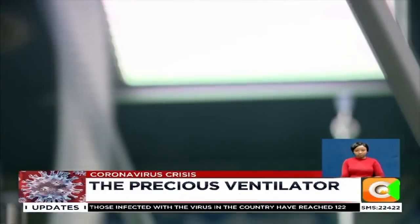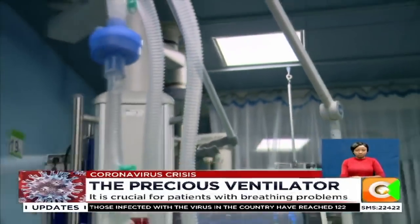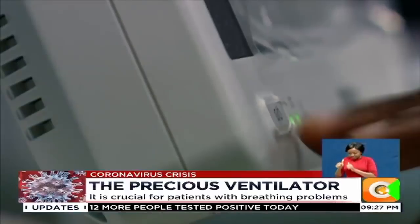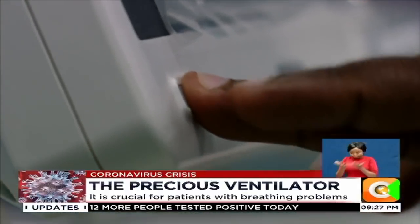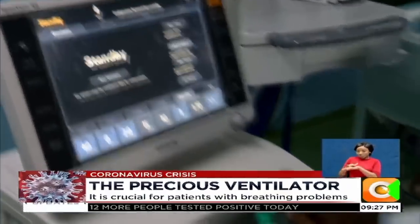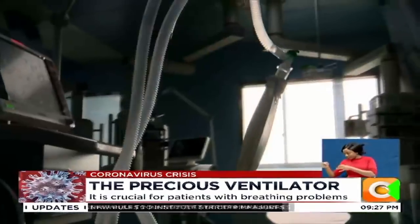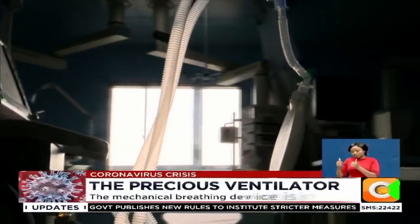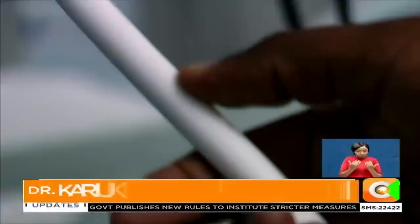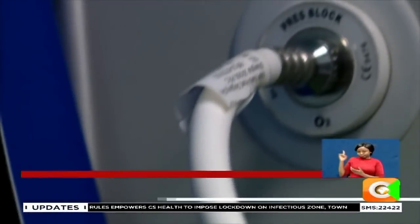You have to set it ready so that by the time the patient comes, you immediately put the patient on ventilation. So you have to switch it on. After you have switched it on, make sure that all the connections are in order. Because this patient will definitely require oxygen, you have to make sure that the ventilator is connected to the oxygen source. The oxygen source is here — you can see it's written here.